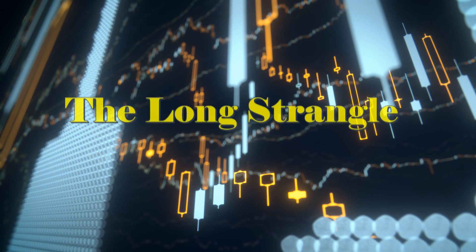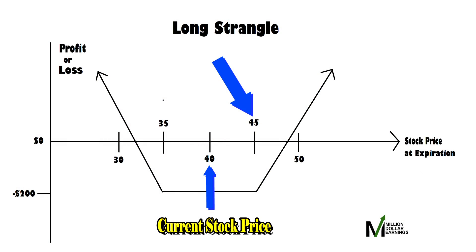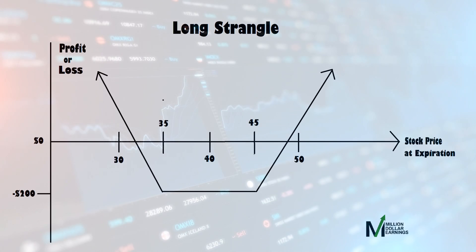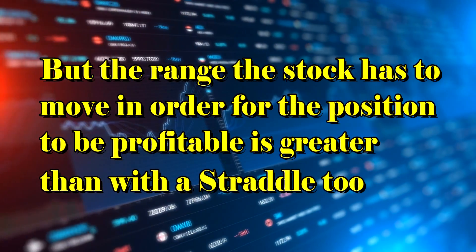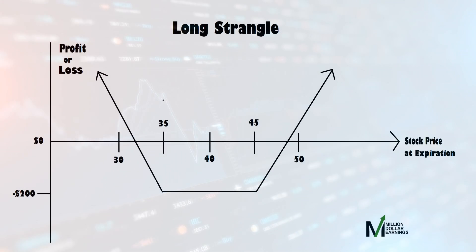Now, let's talk about the long strangle. The long strangle strategy is simultaneously buying an out-of-the-money call option with a higher strike price and an out-of-the-money put option with a lower strike price, but on the same underlying asset with the same expiration date. It is used when the investor believes that the stock price will change significantly in either direction, but isn't quite as confident in that. Because the options are both out-of-the-money when you buy them, the entry cost is lower than with a straddle. But the range the stock has to move in order for the position to be profitable is greater than with a straddle too.